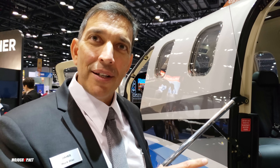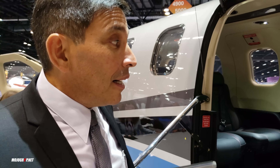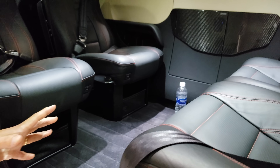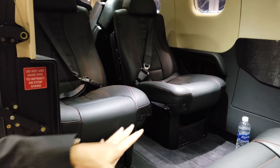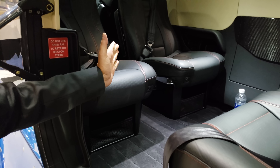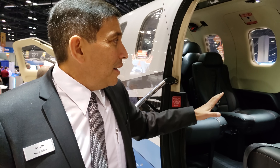There are 19 seat configurations, and right here you are seeing the most popular version, which is club seating. In that club seating, it's more of a family environment or a business corporate culture where you can hold your meeting and briefing en route to your destination. Club seating means facing each other, but these middle seats are certified to face forward, where all seats can face forward — more like a little mini airliner.